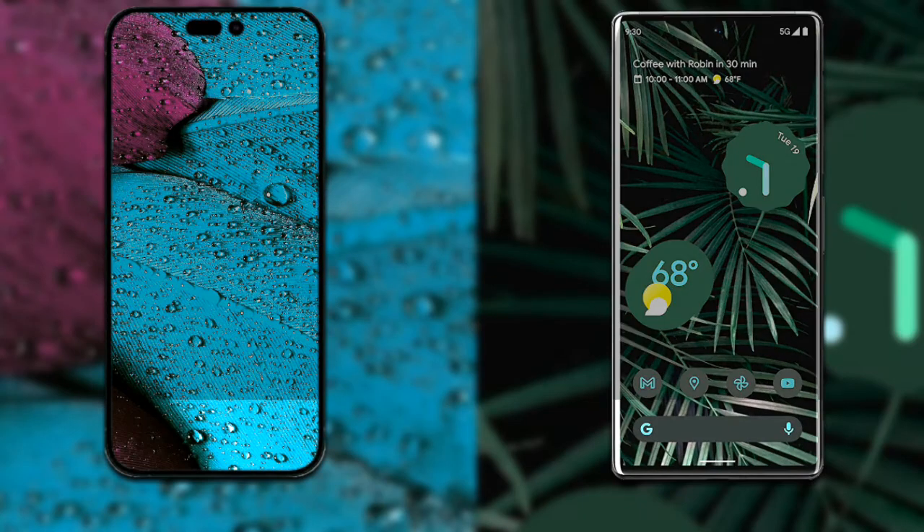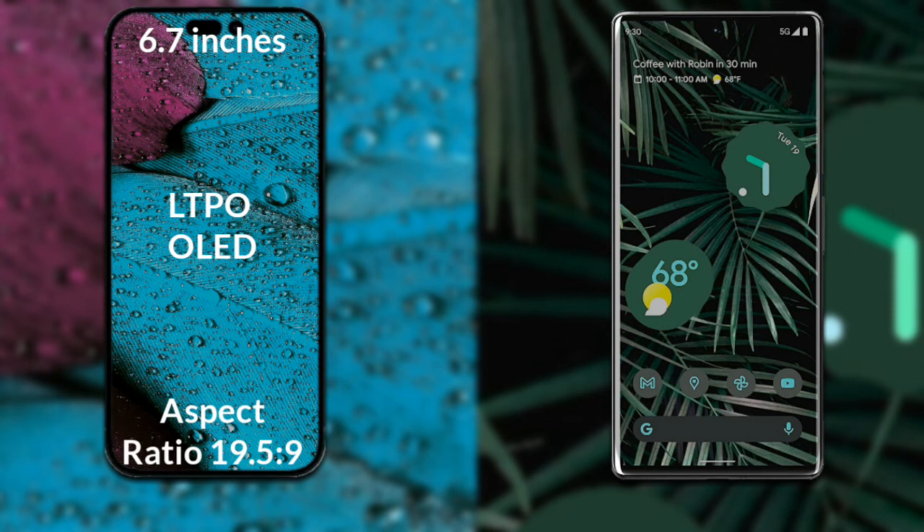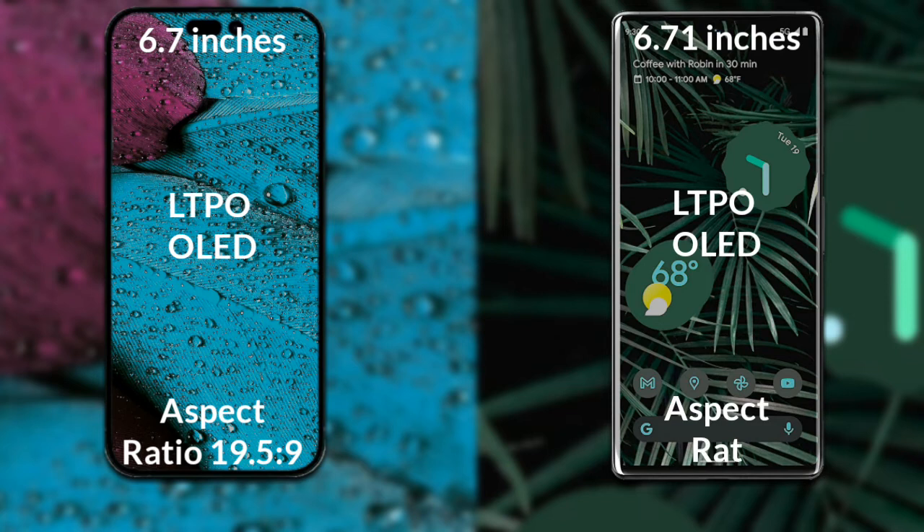iPhone 14 Pro Max has a 6.7 inch Full HD, LTPO, OLED display. Google Pixel 6 Pro has a 6.71 inch Full HD, LTPO, OLED display.